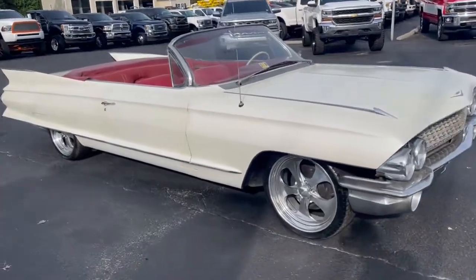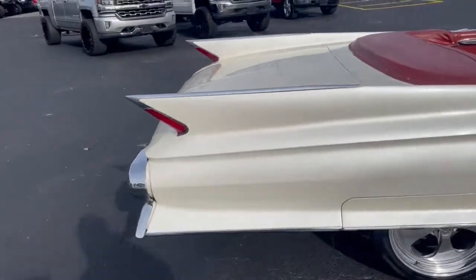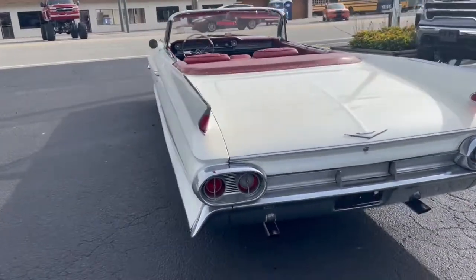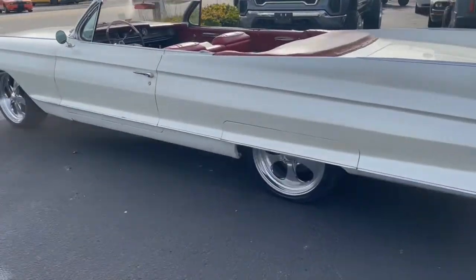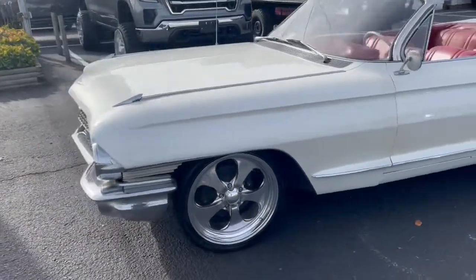What we have today is a 1961 Cadillac Convertible. This car has been sitting since 2008. We bought it and a few other vehicles in a package purchase. The car is finished in pearl white paint, which was covered in dust. We washed it off and it actually looks pretty good.